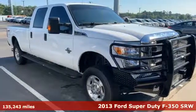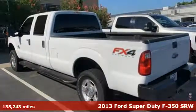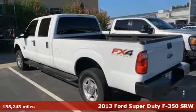Here's a 2013 Ford Super Duty F-350 single rear wheel. Ford is America's best-selling vehicle brand.